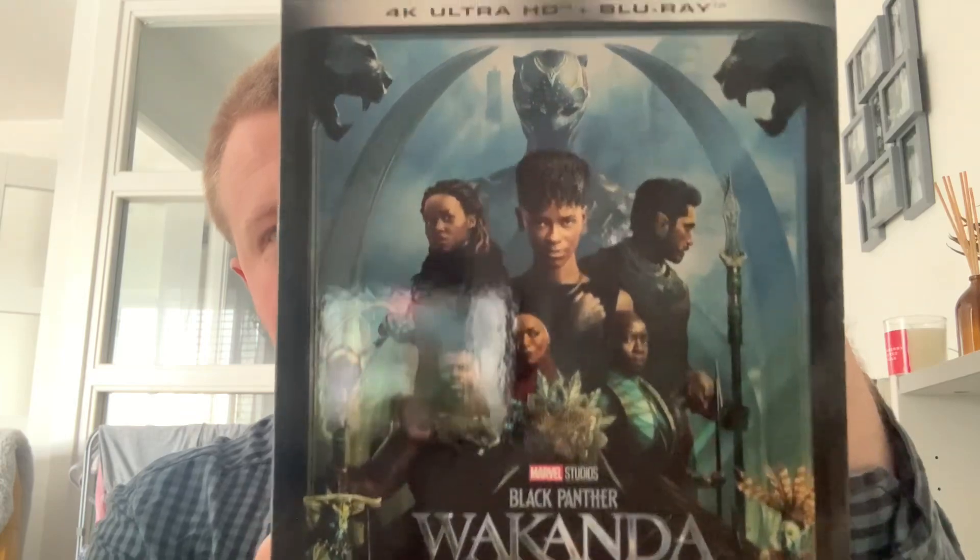Overall, this is Black Panther: Wakanda Forever. I did see this in the cinemas and I really enjoyed it. I think it's a really nice, good closure to Phase Four. As a sequel, I think it's just as good, though not quite as perfect as the original. This film did the right thing by telling a great story while also paying tribute to Chadwick Boseman, who passed away about two and a half years ago, just before the script was changed — which is a real shame.